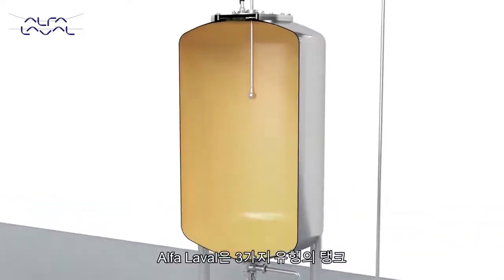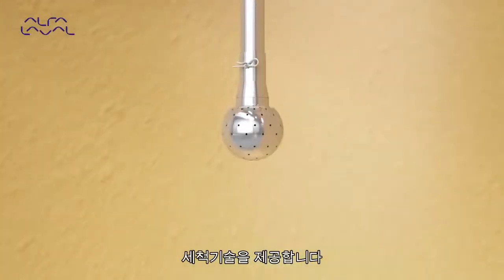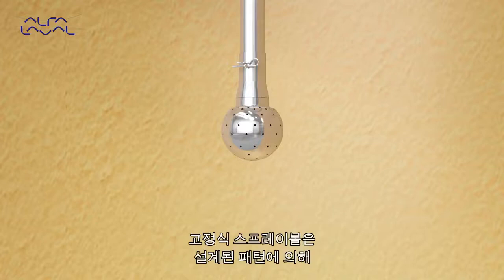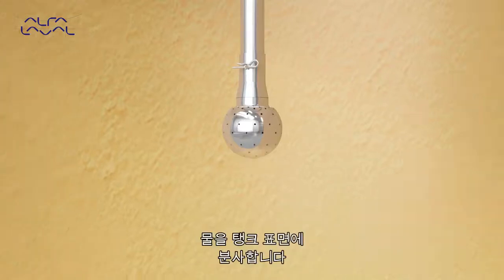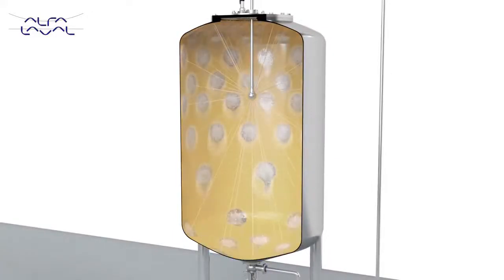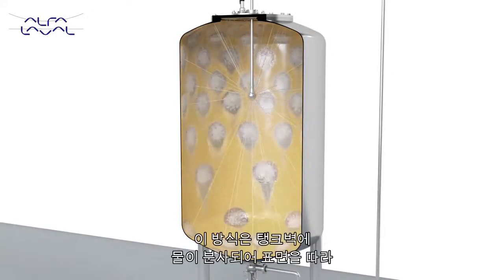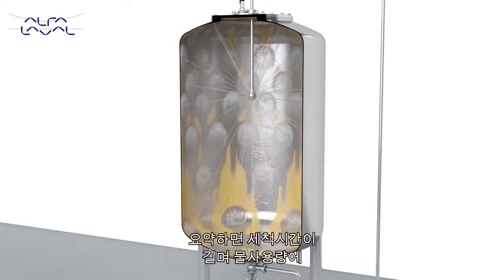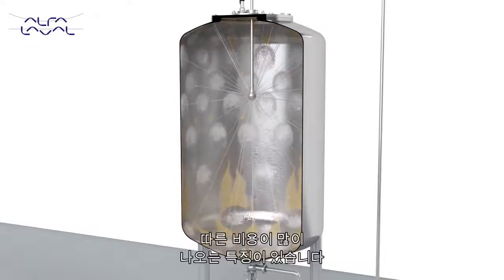Alfa Laval offers three types of tank cleaning technologies. First, there is the static spray ball, our most straightforward cleaning technology. Water from the spray ball hits the tank interior in a predefined cleaning pattern. This free-falling film cleans the tank wall but requires adequate time to do so — resulting in long cleaning time at a high operating cost.